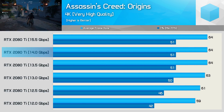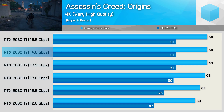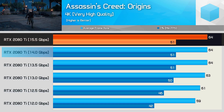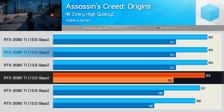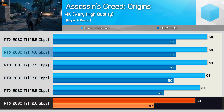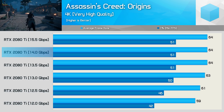First up, we have Assassin's Creed Origins. Stock out of the box, the 2080 Ti averaged 64 FPS at 4K, and we see the same 64 FPS when overclocking the memory to a transfer speed of 15.5 Gbps, underclocked to 13 Gbps. We do see a single frame dropped, then two more when going to 12.5 Gbps, and then a further two frames at 12 Gbps. That's as far as we could underclock the GDDR6 memory.